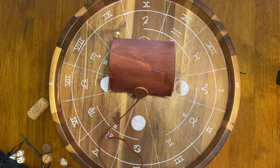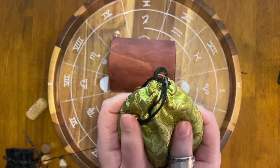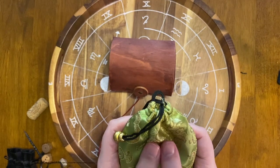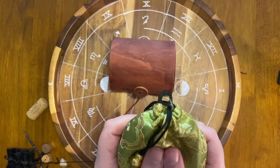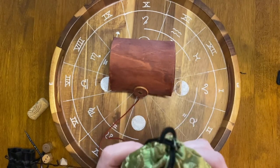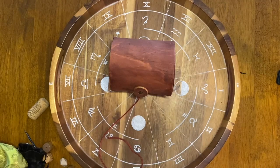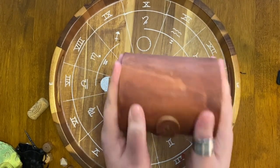On the bench, I keep items in a separate pouch that go with the bone set. These items may be things that said they wanted to be used but don't have a clear defined purpose yet, or I don't have a relationship with them yet, or they may be used in some readings but not all.